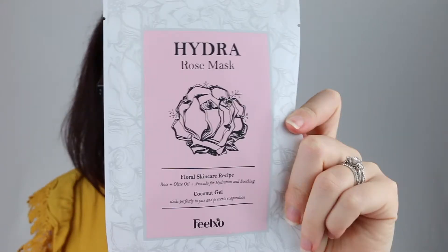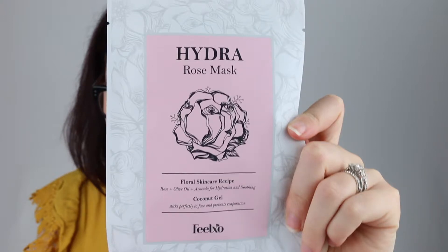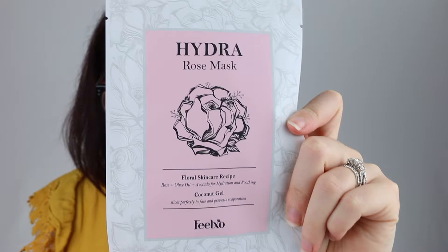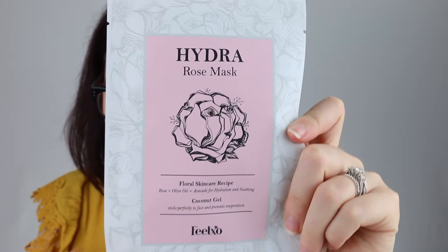Next is the Feel XO Hydra Rose Mask, and it comes in very pretty packaging. Key ingredients are rose centifolia flower extract — an antioxidant that locks in moisture and allows it to penetrate deeply into the skin — olea europaea fruit oil, which is olive fruit oil containing vitamin E and polyphenols for intense hydration, and avocado fruit extract, a fatty acid that helps the skin stay soft and hydrated.